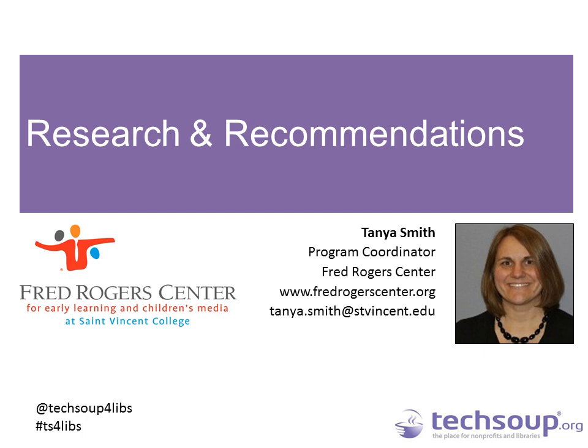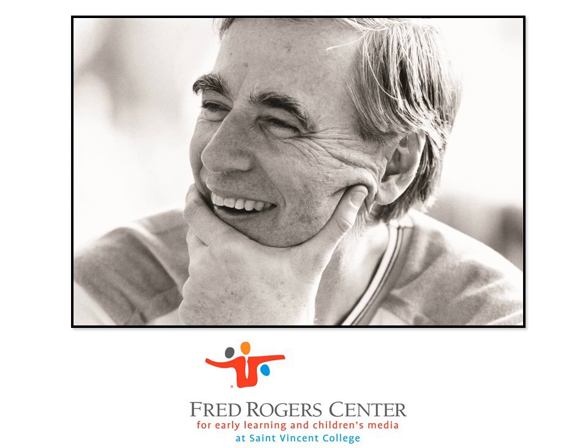Thank you, and good morning or good afternoon to all of you. My name is Tanya Smith and I'm from the Fred Rogers Center. We are quite frequently confused with a production company — they produce Daniel Tiger's Neighborhood and Peg Plus Cat. At the center, we focus on media in a broader way, looking at recommendations and best uses of technology and media. We are also located out in Latrobe, Pennsylvania — Fred Rogers' first neighborhood, where he was born and raised. Our mission has recently been revised and looks at the overall work of Fred Rogers himself.